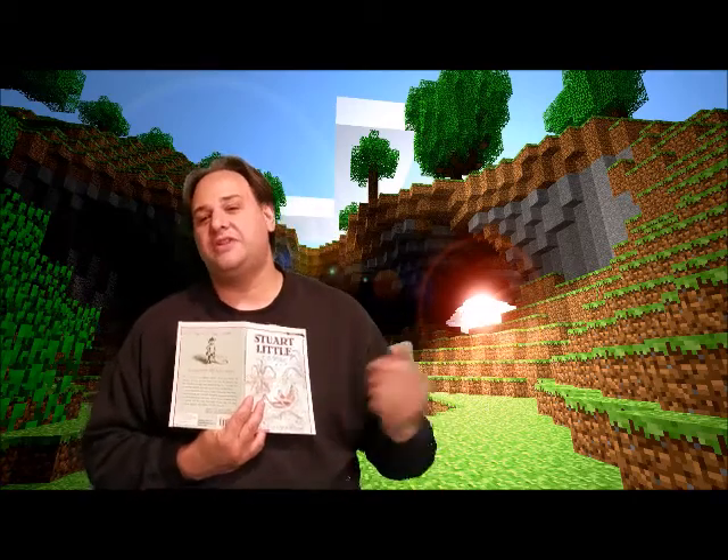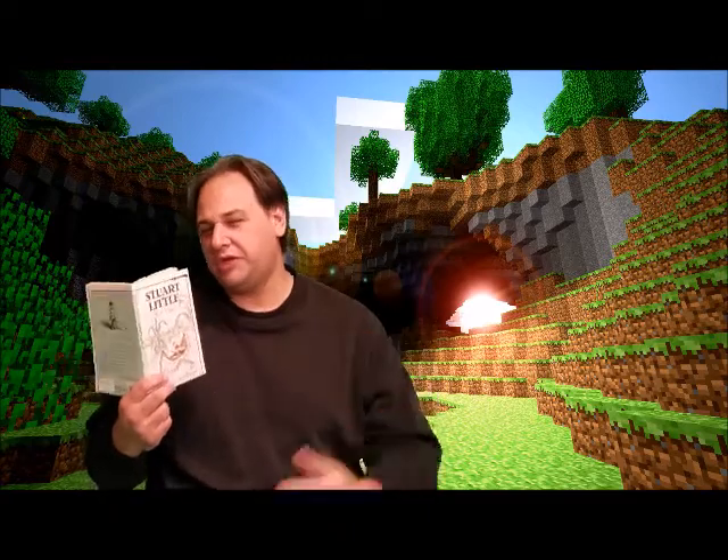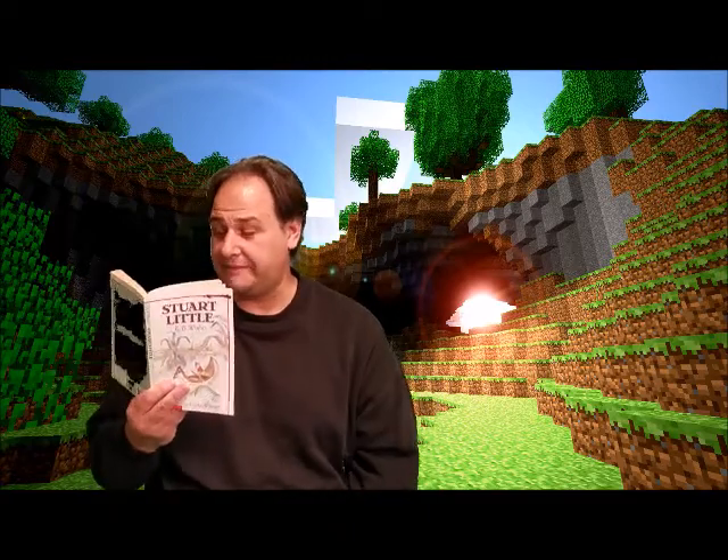I hope you're seeing the characters in your head and getting a good mental picture of what Stuart and his family look like. Alright, chapter three: Washing Up.